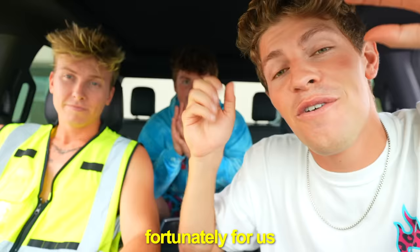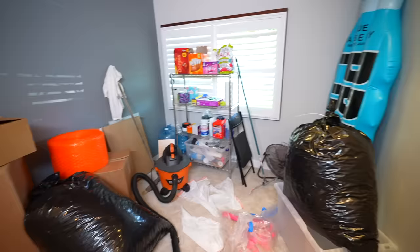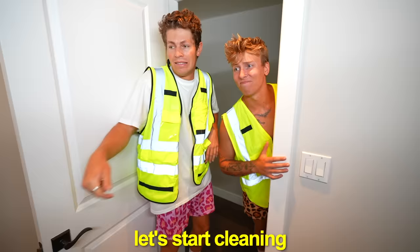Fortunately for us, Hannah is out all day filming videos for her new YouTube channel, so we have a couple of hours to get everything done before she comes back. This room is messy — I know, I've got a lot of work to do. Let's start cleaning. So clearly, this is a storage room, and by the end of the video, this will become Hannah's dream makeup room.